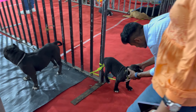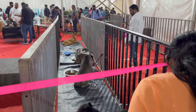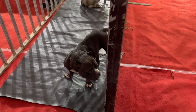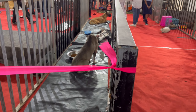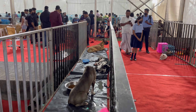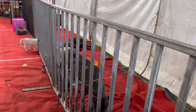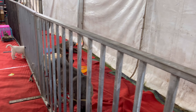It's indeed bustling with people inside. Temporary cages and barricades have been maintained for the display of dogs and other animals in the pet show. Despite being a strange location for most of the dogs out here, most of them remain calm with a cool attitude. We can see people cuddling the dogs and trying to know the breed better.